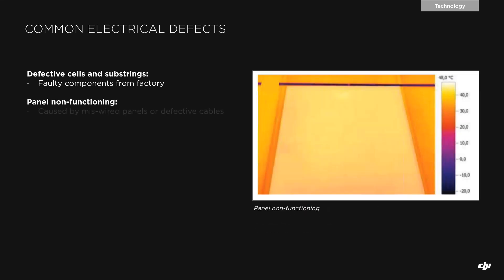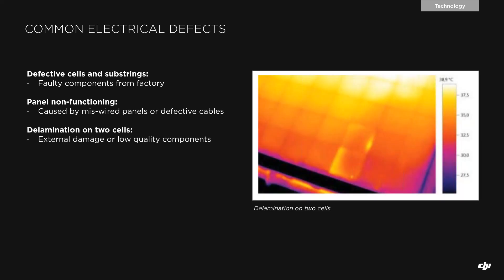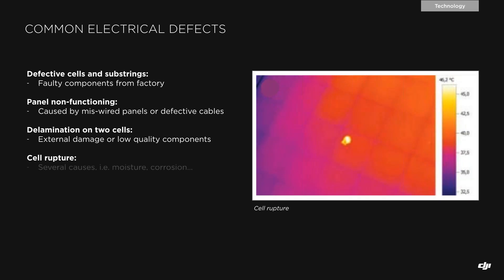We can also see panel non-functioning caused by a wrong connection during installation or maintenance. We can find delamination of cells — the protective layer on top of the solar panel can crack during transportation or installation, leading to tiny fractures on the solar cells. Another example is a solar cell rupture or breakdown, which can be caused by lamination issues as well as moisture, corrosion, etc. This is what we see when applying thermal imaging on solar panels looking for electrical defects.